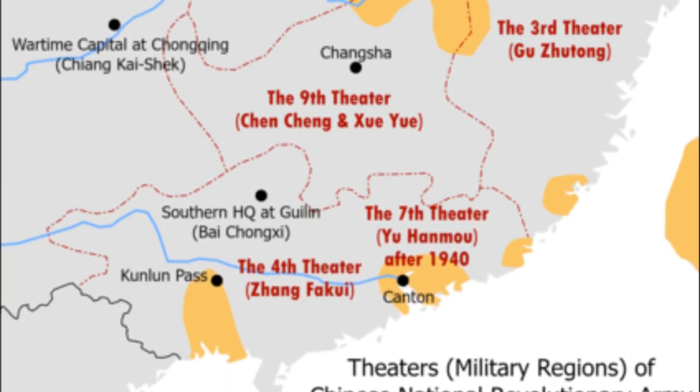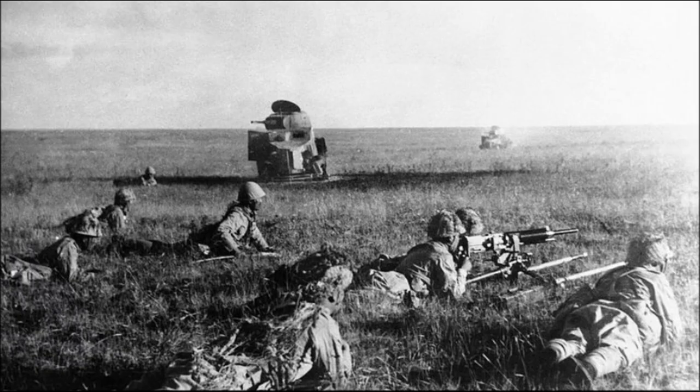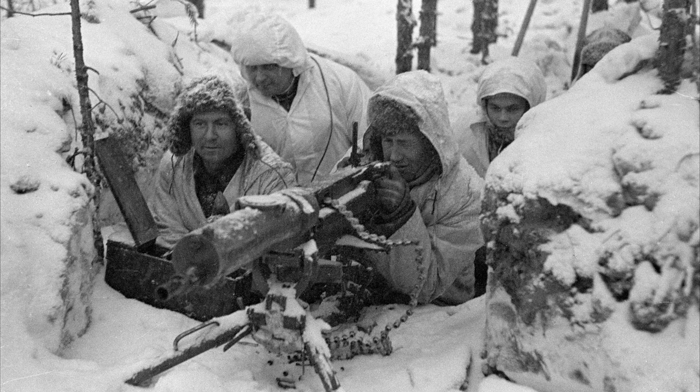The BT tanks had a wide combat history. They saw service in the Second Sino-Japanese War, the Spanish Civil War, the Battles of Khalkhin Gol (also known as the Nomonhan Incident), the Winter War in Finland, and in World War II. That was the end of this video — thanks for watching, please like and subscribe to the channel, see you in the next one.